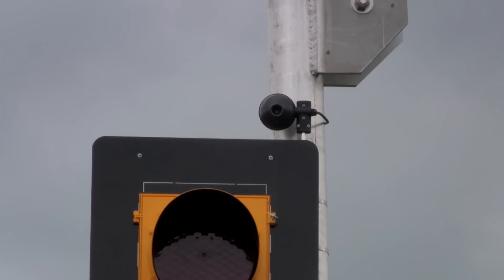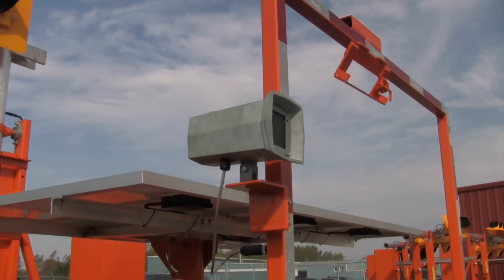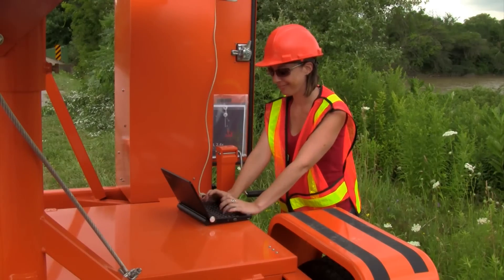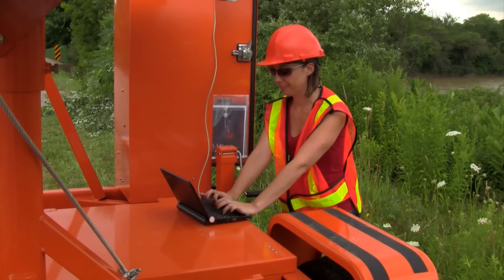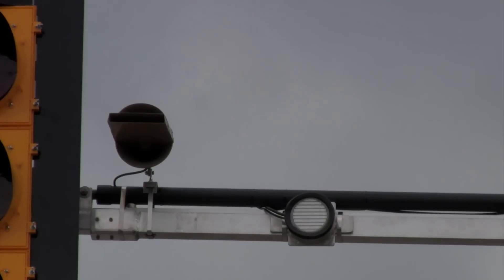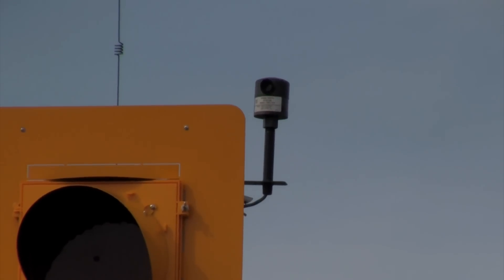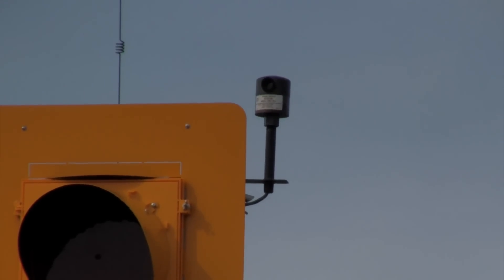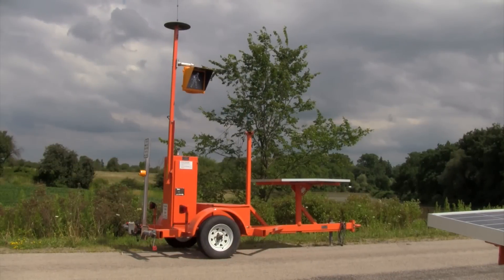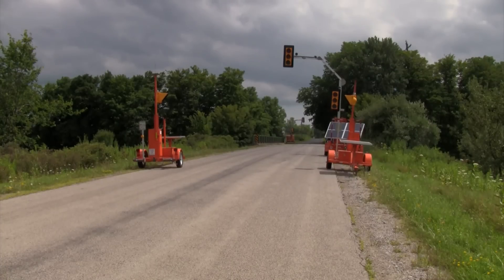Traffic detection — including video detection, microwave detection, and loop detection — can easily be set up to detect vehicles and automatically adjust the timing based on traffic flow. Emergency preemption, both strobe and audible, is available to detect emergency vehicles and give them the right of way. Crosswalk signals can be set up to allow for safe pedestrian access through the work zone.